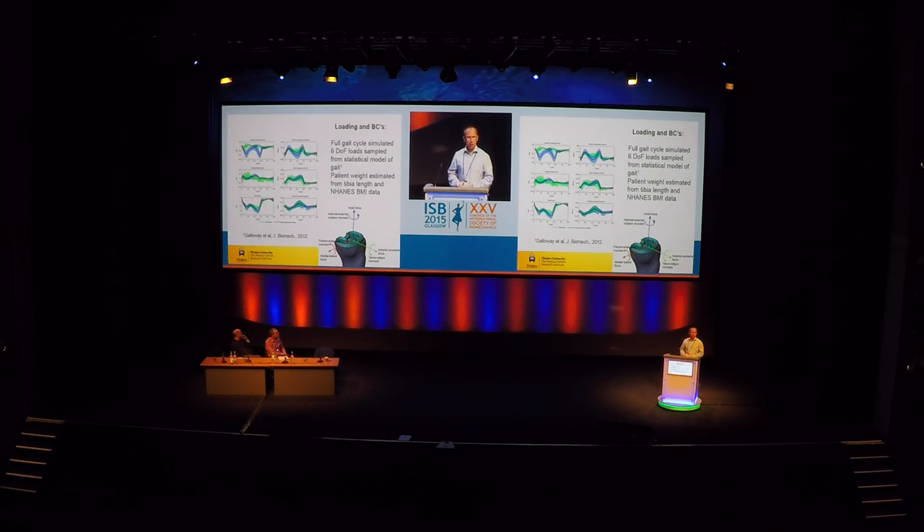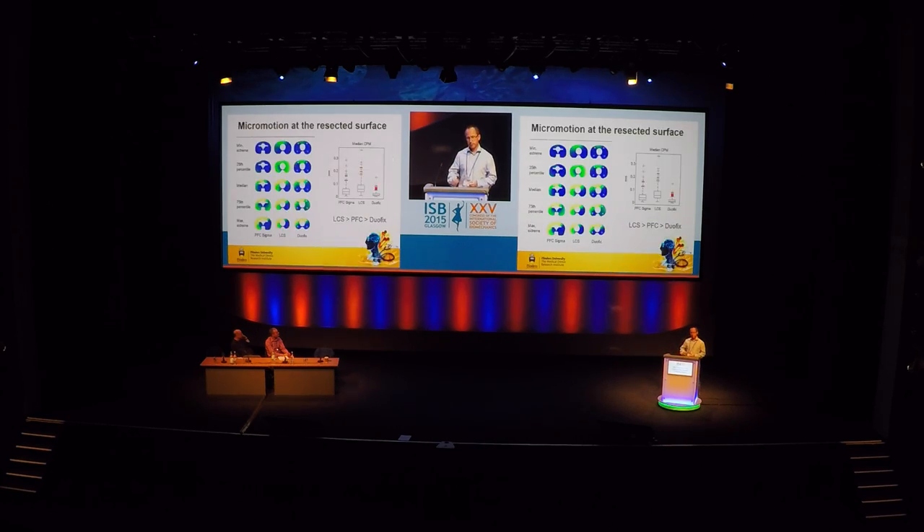The next challenge is applying loading and boundary conditions. When looking at a single representative tibia, we tend to take loads from Georg Bergman's data and apply them to the proximal tibia. But across a population we want the variation of loads, so we used a statistical model derived from a musculoskeletal model of a group of osteoarthritic knee patients, describing the variation of knee joint contact forces. We looked at six degree-of-freedom loading applied over a full gait cycle. We also accounted for variation in weight — the average BMI of a joint replacement patient in the England and Wales Joint Registry is now 29, already overweight, with a significant portion obese or clinically obese.